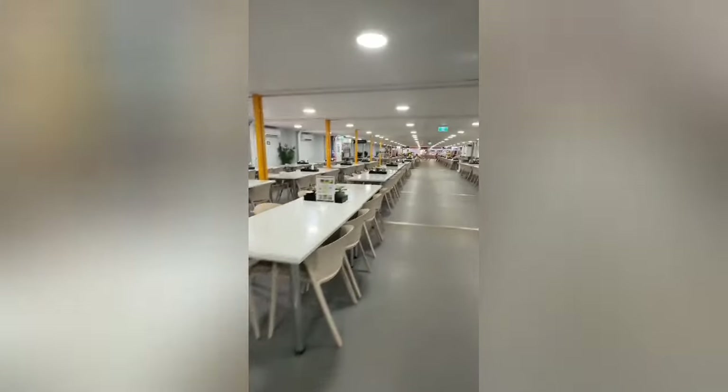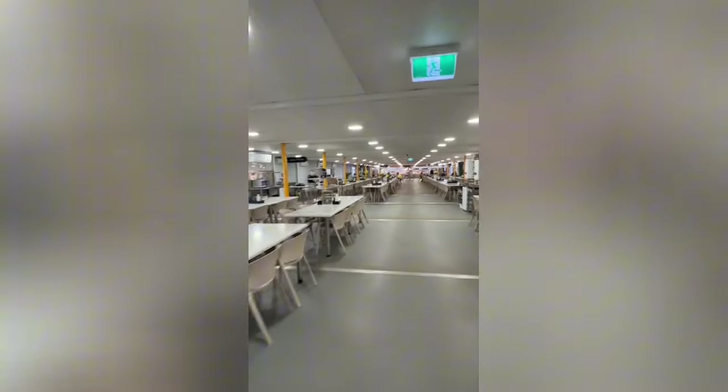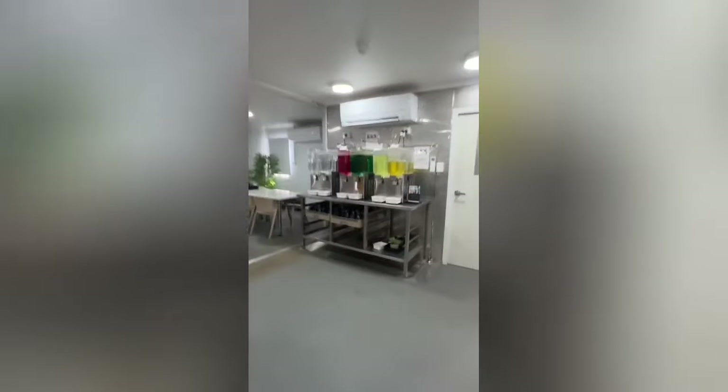So this is our mess — we call it a mess but it's essentially just a big cafeteria dining room kind of thing. There's this one and there's also one that's a mirror image right beside it, so there's two of these with pretty much the same food options. It's just to control the numbers — I think we have about 1,600 people up on our site.